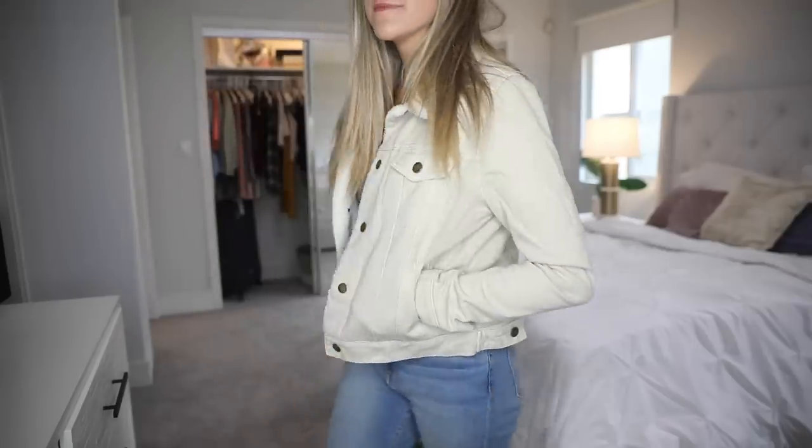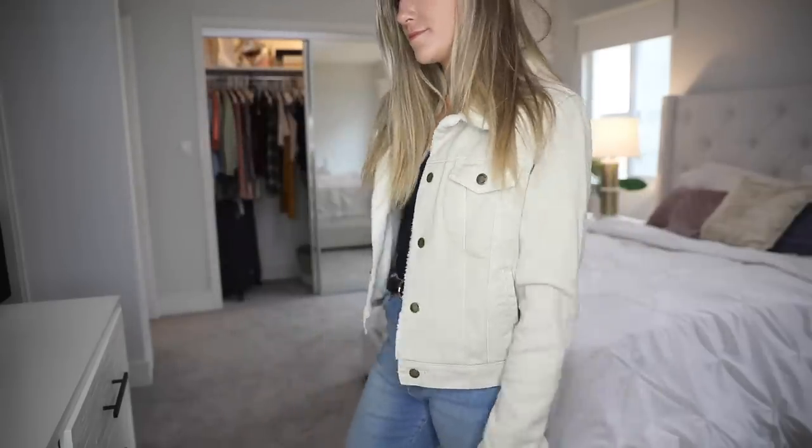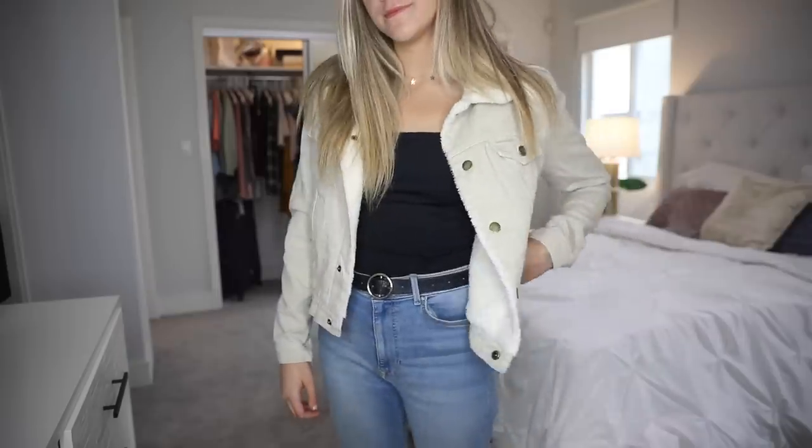Next I got this jacket. It's this tan colored kind of faux fur lined jacket. It's really warm and I didn't have anything of this color. This color is good to have — you could be wearing black jeans or blue jeans and it will still look good. But if you're wearing blue jeans and you want to wear a denim jacket, that's a lot of denim. So that's what I really like about this jacket.